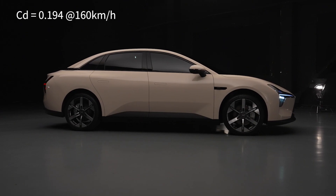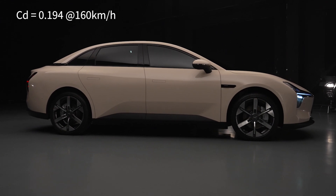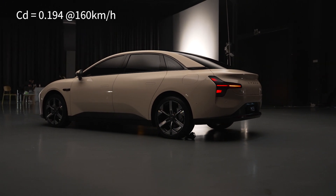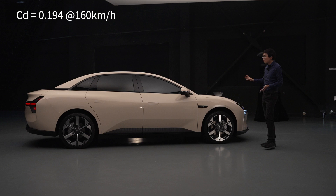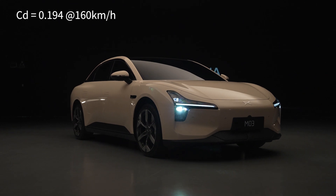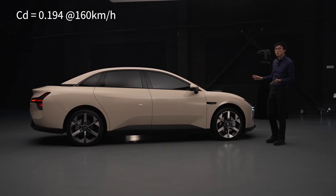From the side profile, you can clearly see this is a very aero-driven design. They're quoting a drag coefficient of just 0.194 — the lowest among any production car worldwide. And it's achieving that very low drag coefficient while not being ugly. I mean, this is not a Mercedes EQS; it doesn't look anywhere near as radical. It looks kind of normal.